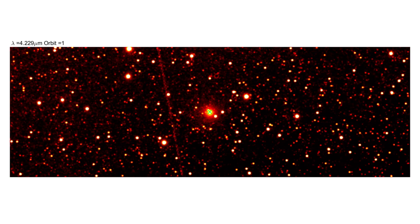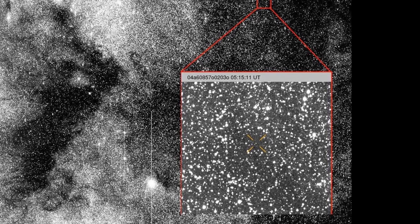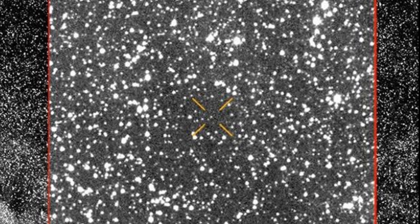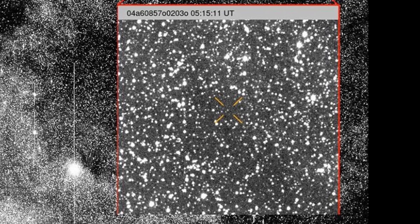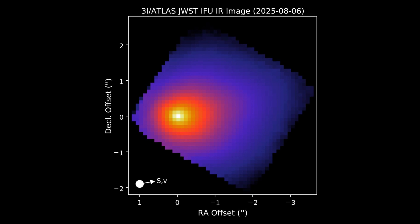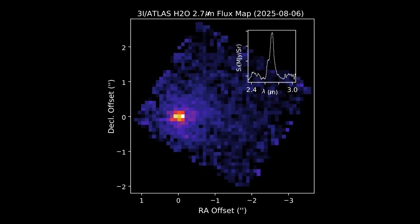That compositional fingerprint places 3I Atlas outside the typical makeup we see in many solar system comets and points to formation in a colder, carbon-rich environment before it was ejected from its home system. James Webb Space Telescope supplied complementary information: its infrared spectroscopy detected strong carbon dioxide signatures in 3I Atlas's coma, indicating CO2 is far more abundant than water vapor for this object.